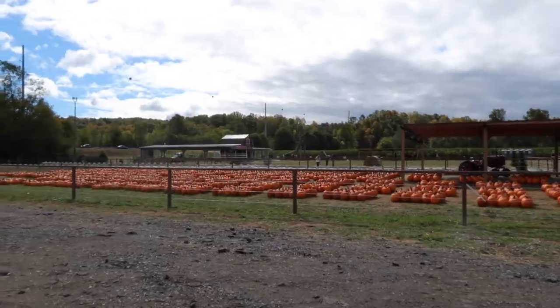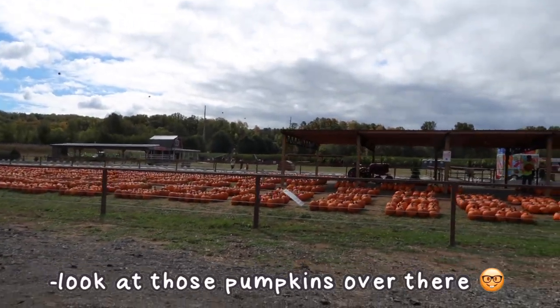Guys, we made it to the corn maze! I can't see — it's gonna be fun, we're gonna win. Look at those pumpkins over there!